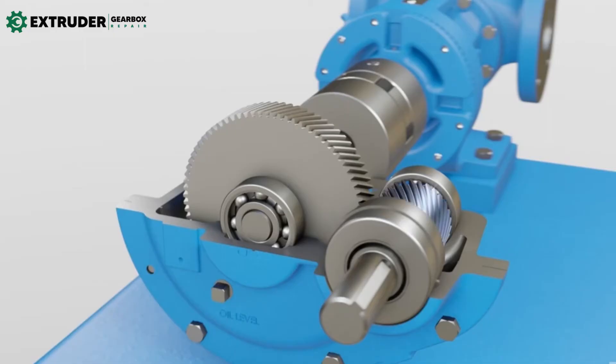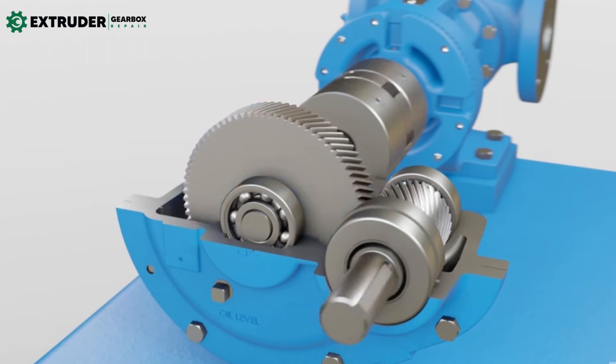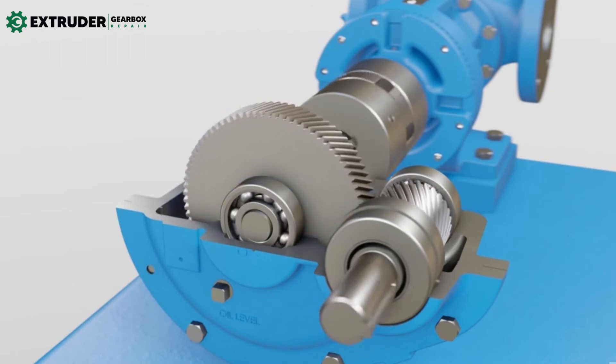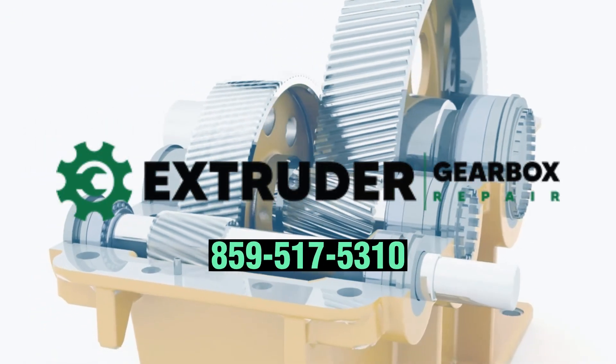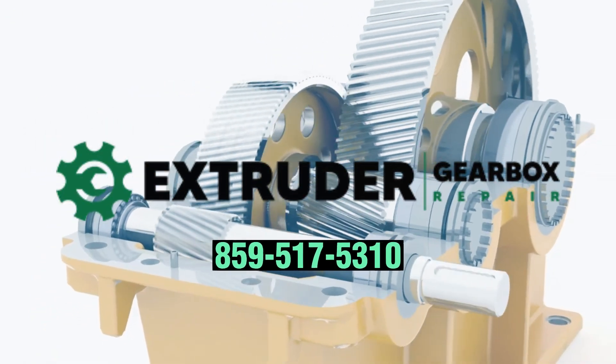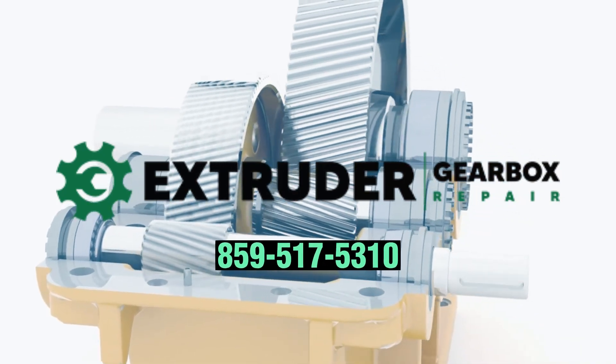Don't settle for just any gearbox. Choose the one that is tailored to your specific needs. And remember, the right gearbox can make all the difference in the efficiency and longevity of your equipment. Choose Extruder Gearbox to prepare for all your industrial gearbox needs. Contact us today to learn more.